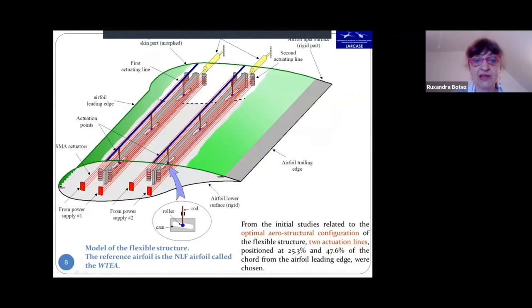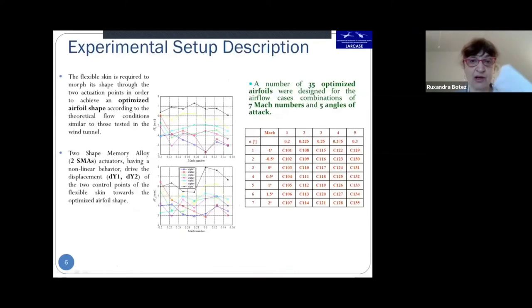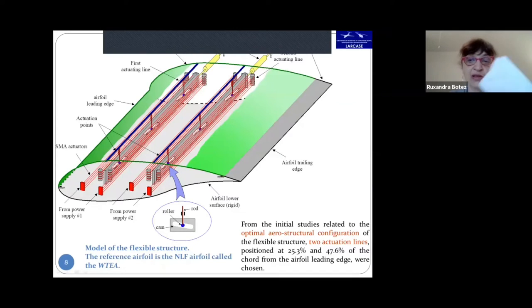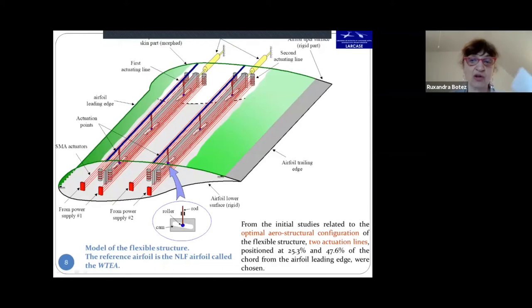From initial CFD studies on the optimal structural configuration, we defined two actuation lines at 25% and 46% of the chord from the airfoil leading edge. The mechanism is a roller-rod-cam system, converting displacement through a specific length ratio explained in the next slide.